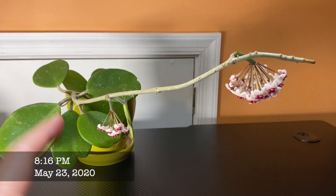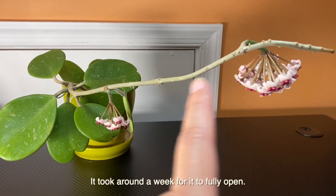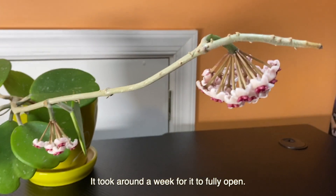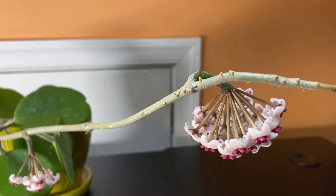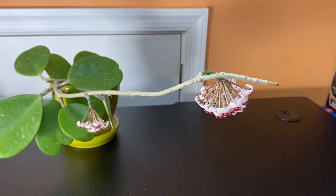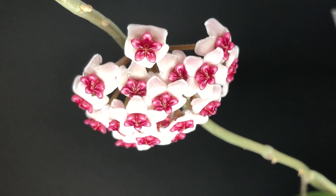So the time-lapse — I was only able to capture this one bloom. I couldn't get footage of the other one, which is upsetting because that's the prettier one. Hopefully next time we can capture the whole thing, maybe with a better setup.